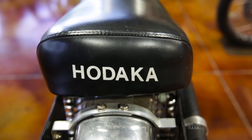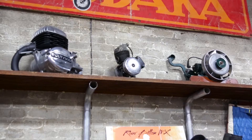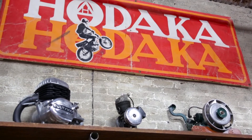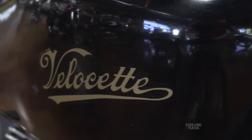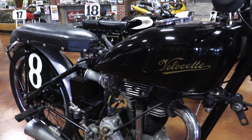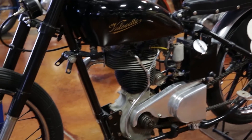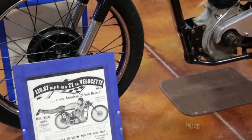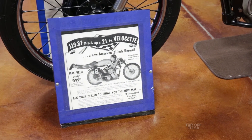A lot of guys would take these Hodakas and modify them, and they made everything out of them — motocross racers, flat track bikes, Trials bikes, Speedway bikes. There's another motorcycle over there, a Velocette, which set a record at Bonneville in 1952. The gentleman that originally owned it was a good friend of mine, so I got it from him. It was built and run by a guy named Lloyd Bulmer and broke a speed record at almost 120 miles an hour. There's a lot to see in here — a lot of history.